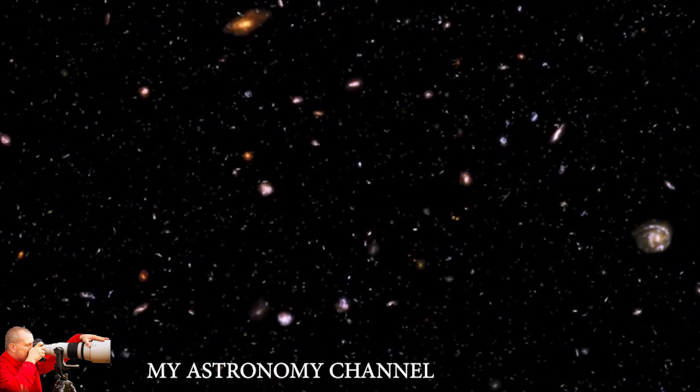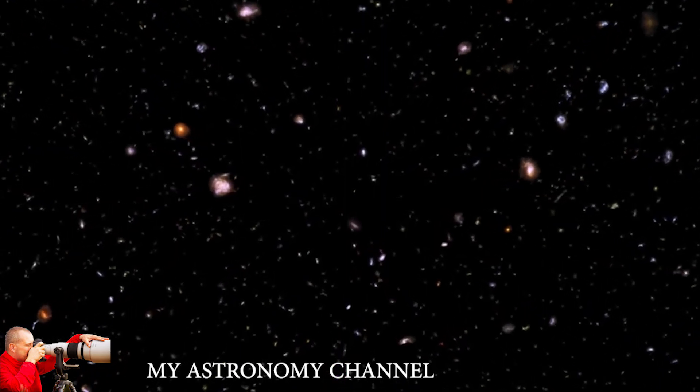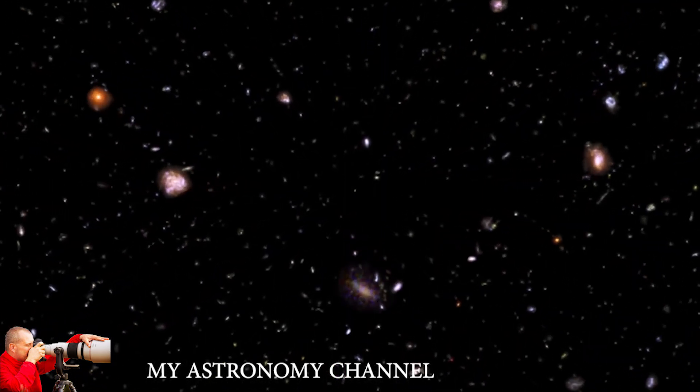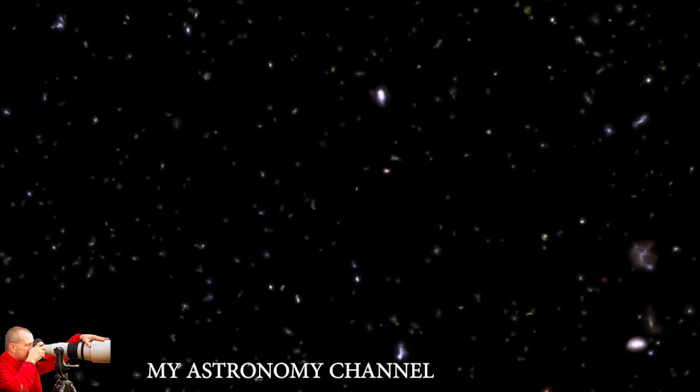It's absolutely mind-blowing if you stop to think about it, that by looking at a patch of sky that appears to have nothing in it, and you stare at it long enough, you see an image full of galaxies — not just stars.